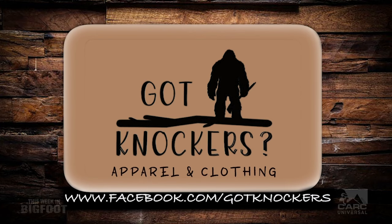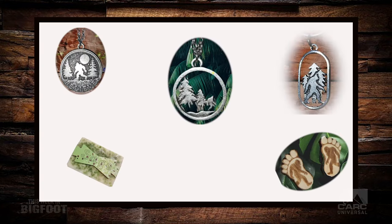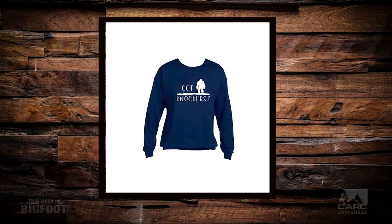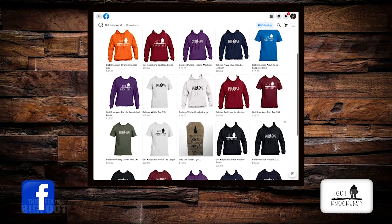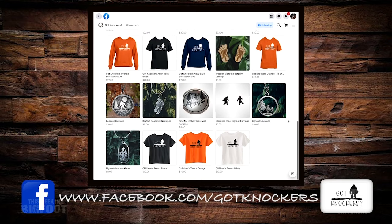Tonight's episode of This Week in Bigfoot is sponsored by Got Knockers — apparel and clothing from hoodies and caps to soaps, keychains, and bats. Got Knockers has everything you need to show your love of Bigfoot. For more information and to shop their items, visit the Got Knockers page on Facebook at facebook.com/gotknockers.